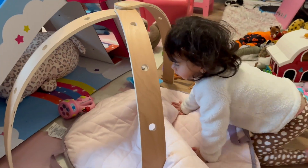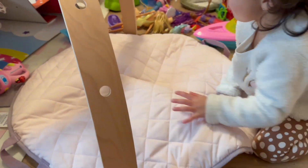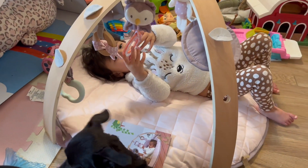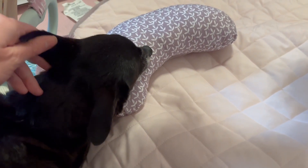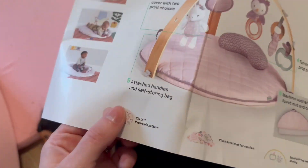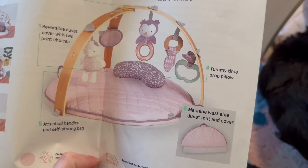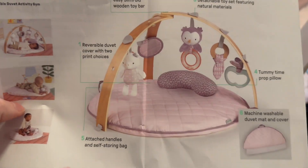We're putting together another baby item — it's so cute. Here's a picture of it — it's also reversible with a flower pattern. It's easy to fold up and put away. A lot of the things I got this time I wanted to be able to store easily, because we don't have a lot of room here — that's why I went with this one.